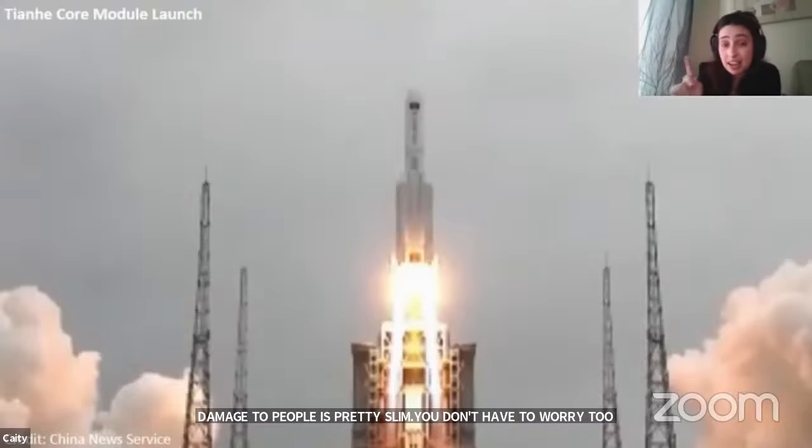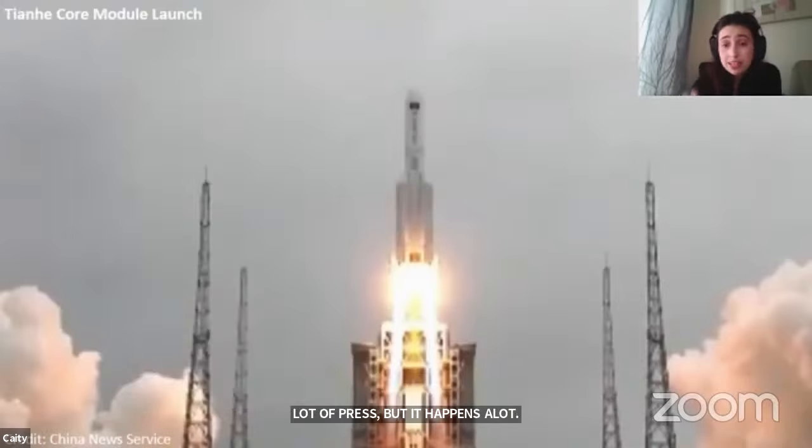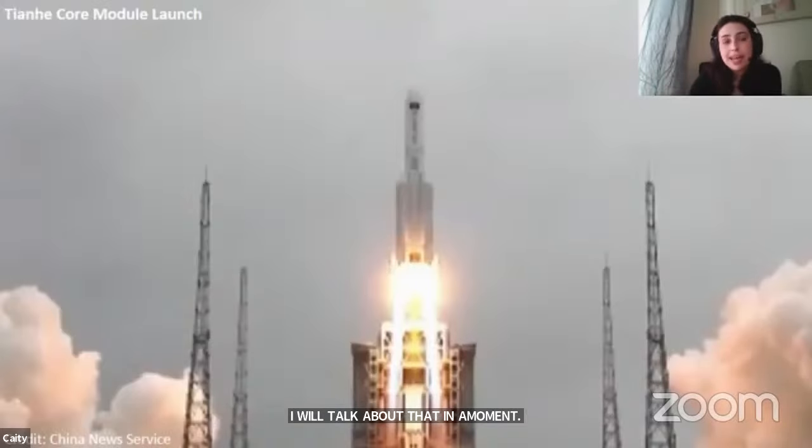It also happened with the Tiangong 1 mission as well — I'll talk about that in a moment. So this cabin, the core here, is going to be the cabin for astronauts — their living quarters, guidance, command center, navigation, all that kind of stuff.